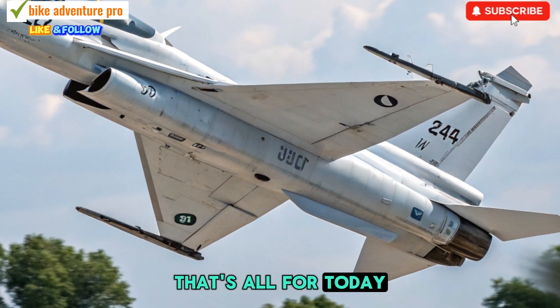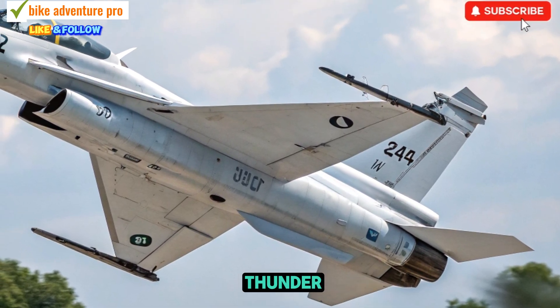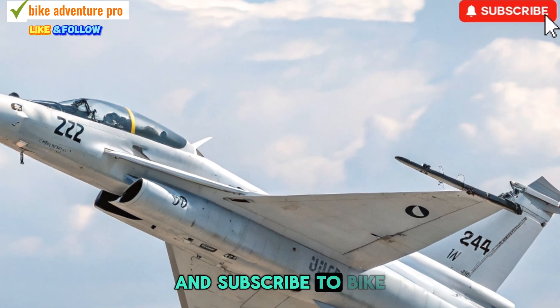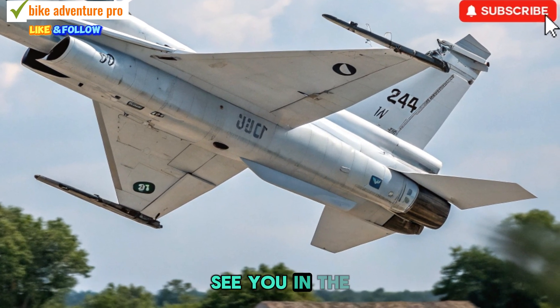That's all for today. If you enjoyed this update on the JF-17 Thunder, be sure to like, share, and subscribe to Bike Adventure Pro for more exciting content. See you in the next video.